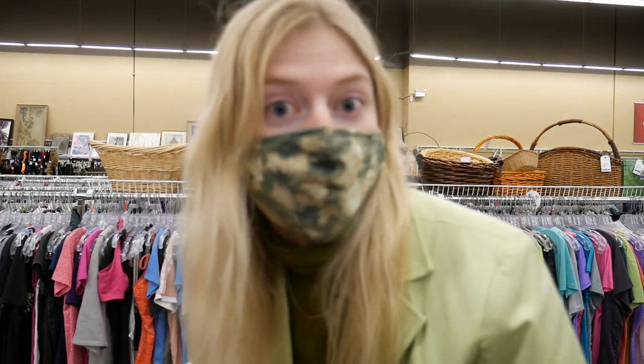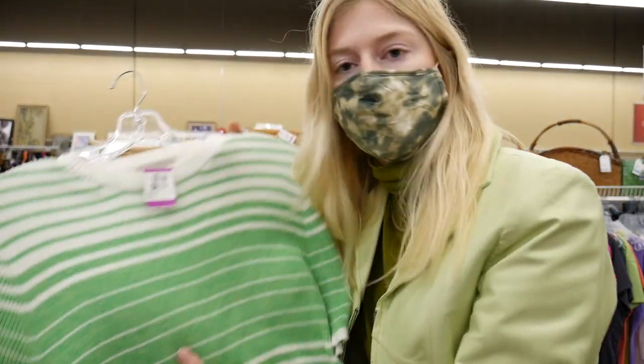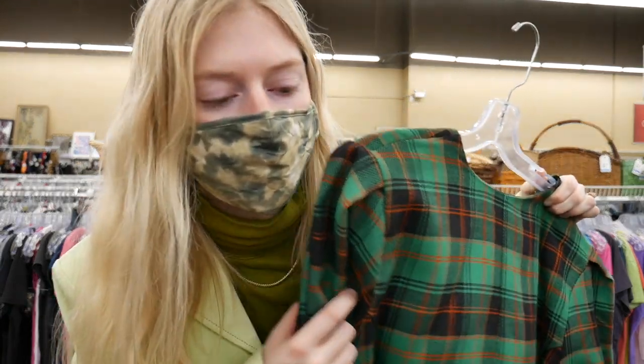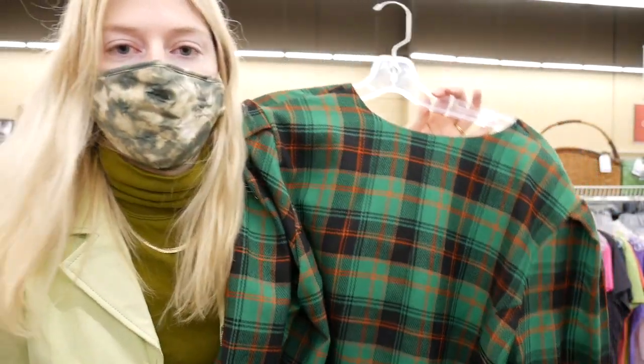I'm pretty proud of myself. I haven't found much green today — like I found a whole bunch of other colors, even this stripey one. I got one green shirt, but that's my only green piece today, which I'm very proud of because I've noticed I wear a lot of green. I have a lot of green in my closet. I'm wearing all green right now. So I'm trying to not get as much green, although this jacket right here is very tempting. This is too big for me unfortunately — otherwise I would have gotten it because I just love it.